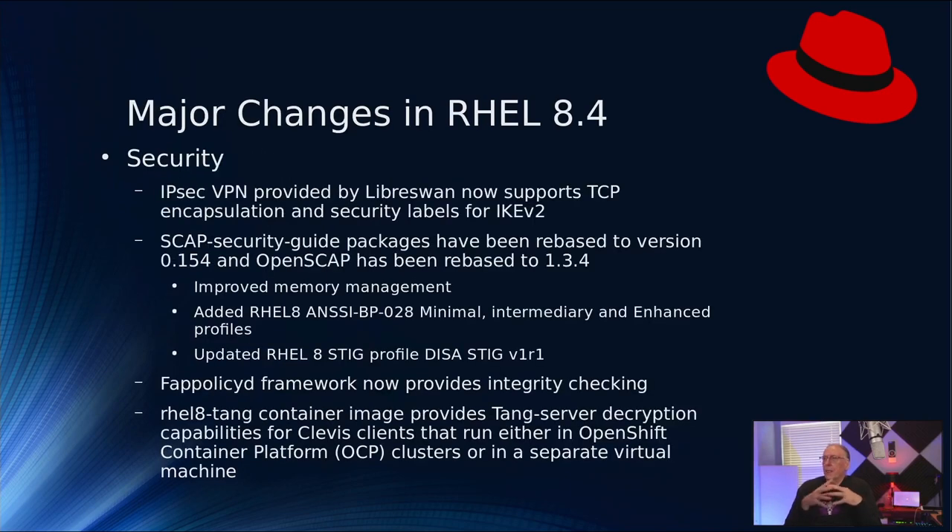Some of the major changes in RHEL 8.4 — starting with security: IPsec VPN, provided by LibreSwan, now supports TCP encapsulation and security levels for IKE version 2. SCAP security guide packages — which contain rule sets, corrections, and risk mitigations — have been rebased to 0.154.